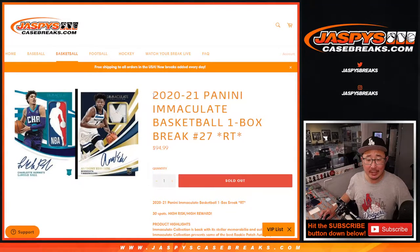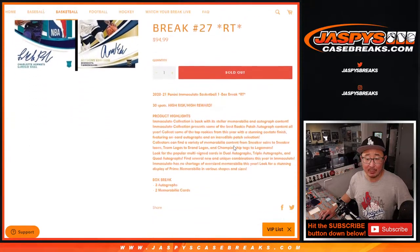Hi everybody. Joe for jazbeescasebreaks.com coming at you with a one-box break of 2020-2021 Panini Immaculate Basketball. Random team break number 27.